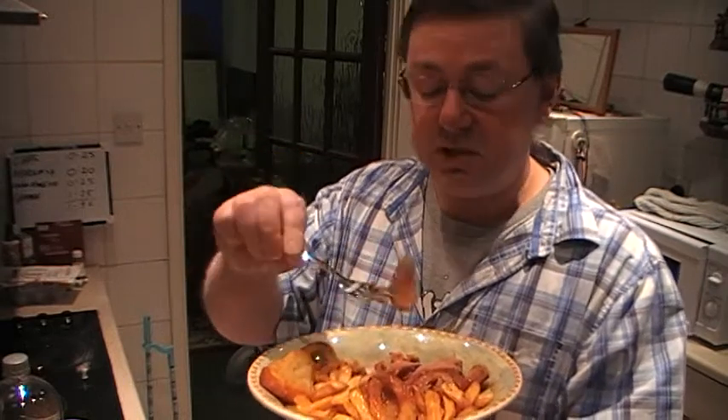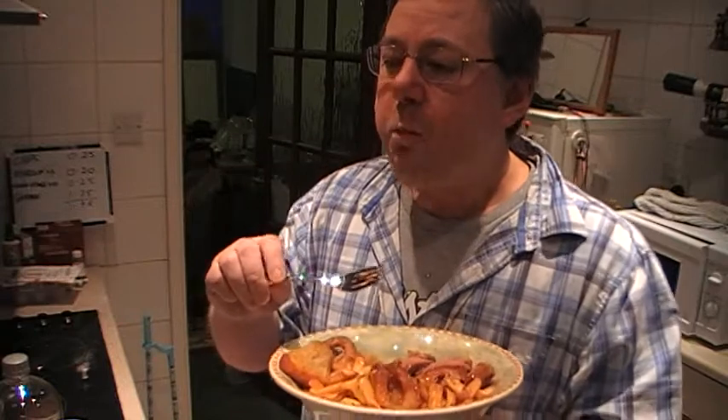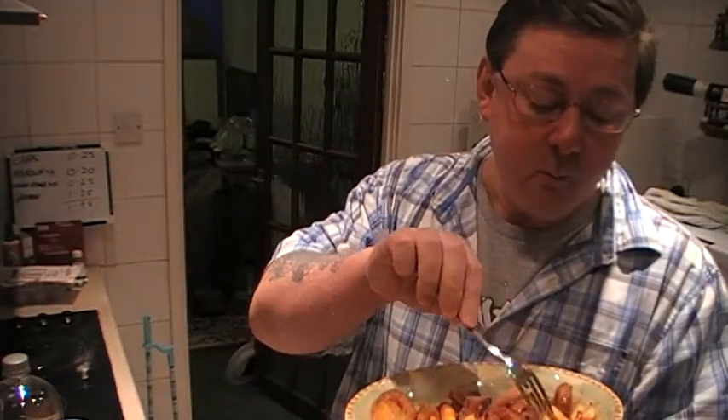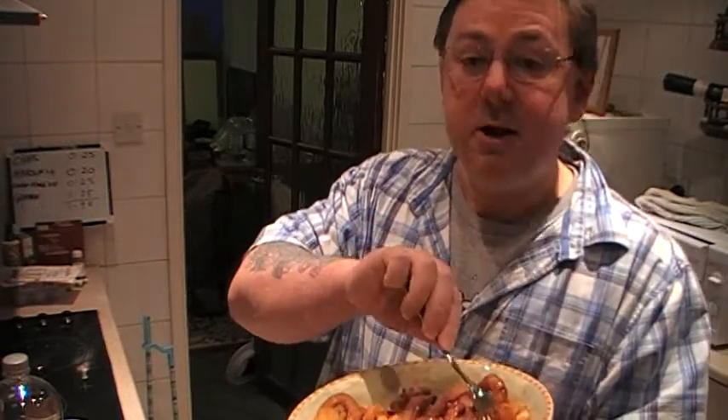Yesterday I made the sandwich, so if I hadn't made the sandwich this amount of meat would be slightly more. But the sandwich was worth it — I could even make another sandwich out of what I've got left over.